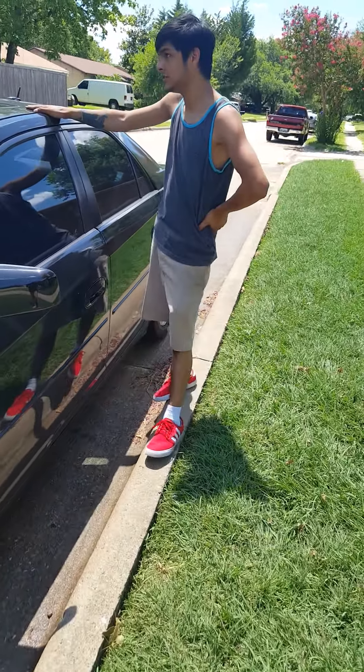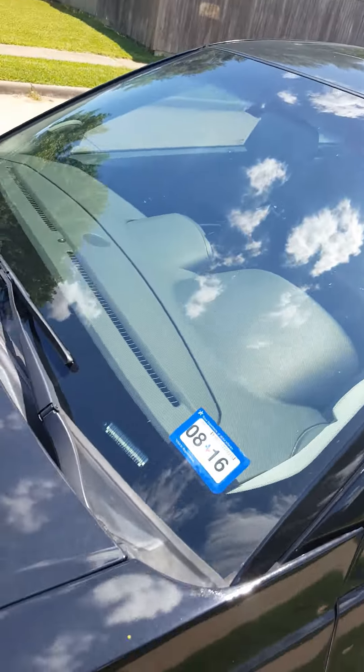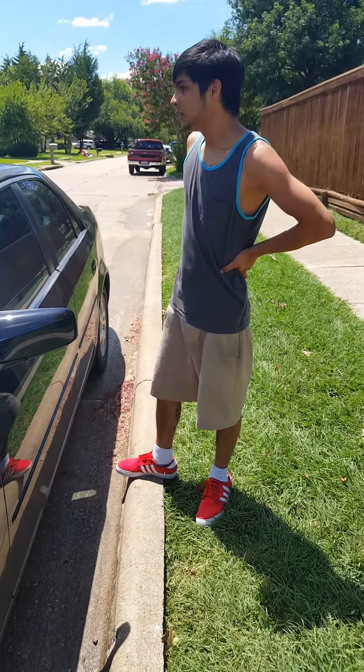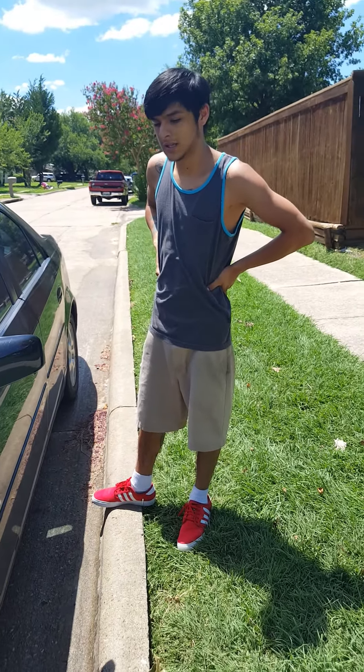Then I got this newer one, which only has 84,000 miles on it. But then I live here in Dallas and it started hailing and totaled my car. I had to totally fix the whole car, but it was under insurance, so I came out $2,000 ahead.